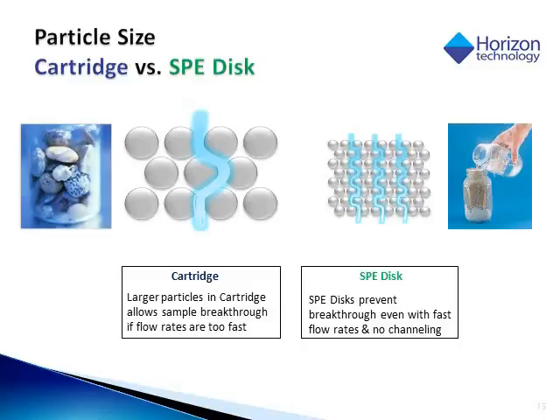This is a quick comparison of the sorbent in a cartridge compared to a solid phase extraction disk. A cartridge typically has larger particles than an SPE disk. When using an SPE disk, breakthrough is typically not an issue because the particles are a lot smaller, and the larger surface area of smaller particles allows the analytes of interest to bind. However, when using cartridges, because the particles are larger, it is very important to control the flow rates to ensure that none of the analytes of interest go through the cartridge and are lost.